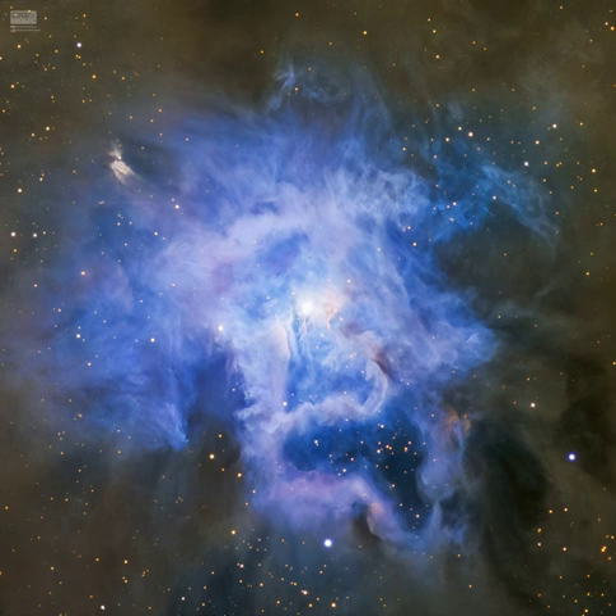Infrared observations indicate that this nebula contains complex carbon molecules known as PAHs. The dusty blue petals of the Iris Nebula span about six light-years.